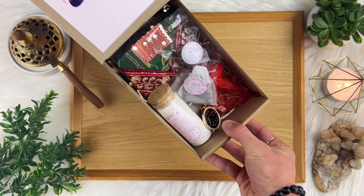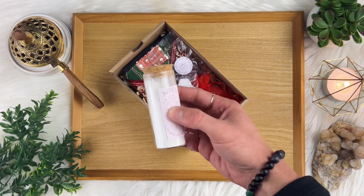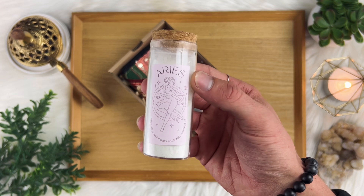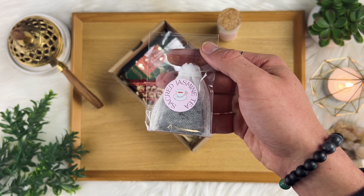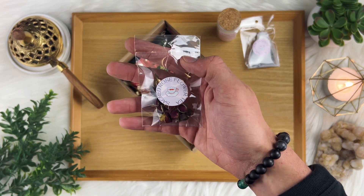Inside this beautifully curated box, you will find a luxurious milk bath soaking powder for a calming bath experience. You'll also find magical flower teas, including jasmine and rose.